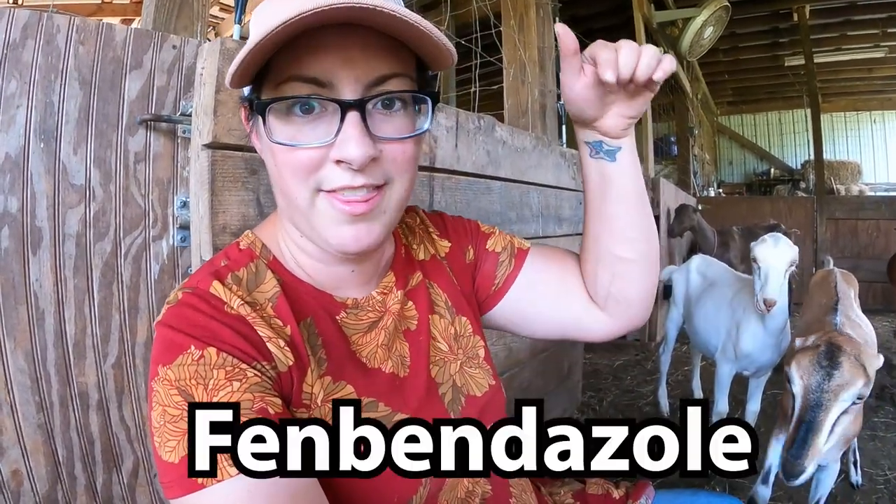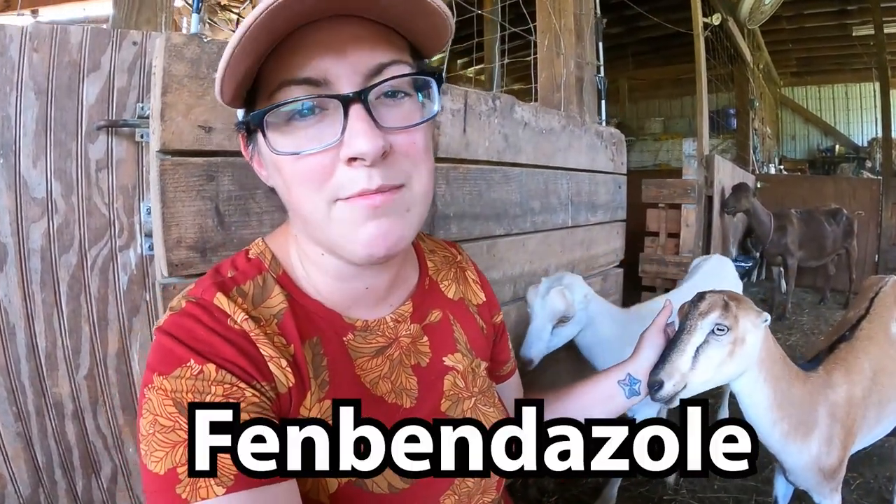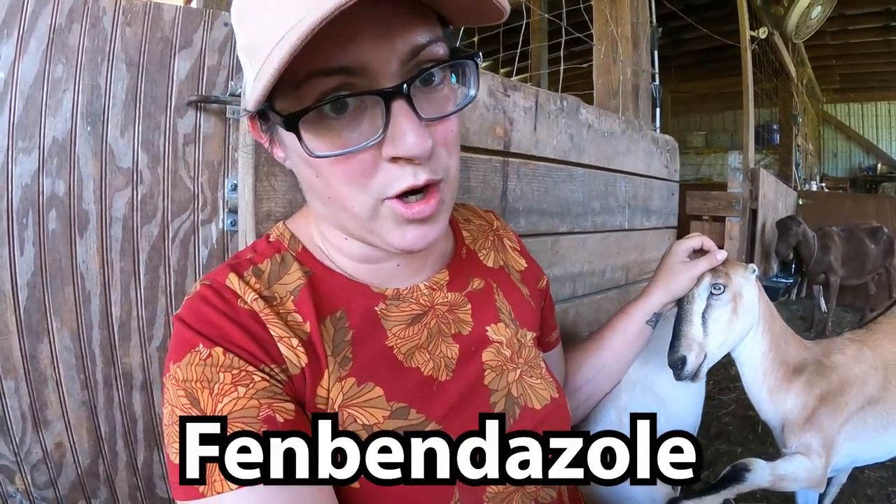Panacur is a name brand for this specific dewormer — it comes in other brand names, so don't think Panacur is the only brand you can use. It's more important that it happens to be this specific dewormer. The reason it's important that you use that specific dewormer instead of something like ivermectin is because it's the only one known to cross the blood-brain barrier, and that's really important when you have a worm that's literally living inside the spinal cord of the goat. A dewormer such as ivermectin can't cross that barrier and will have no impact on the worm.